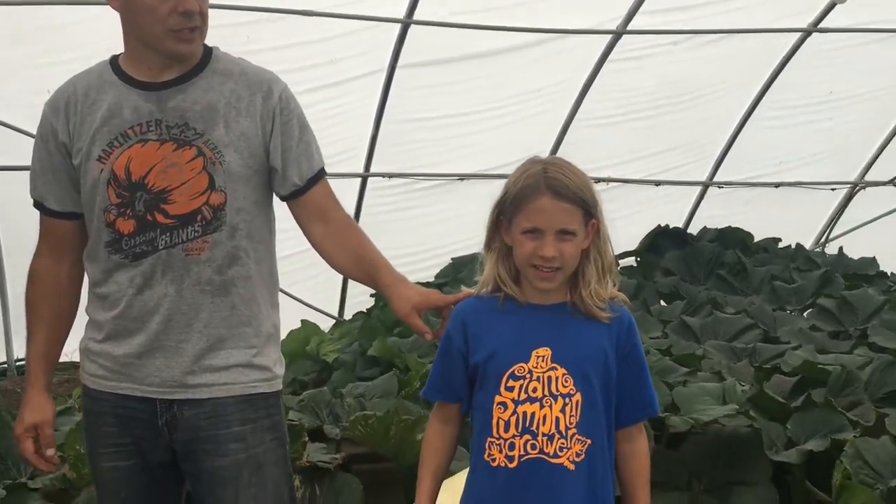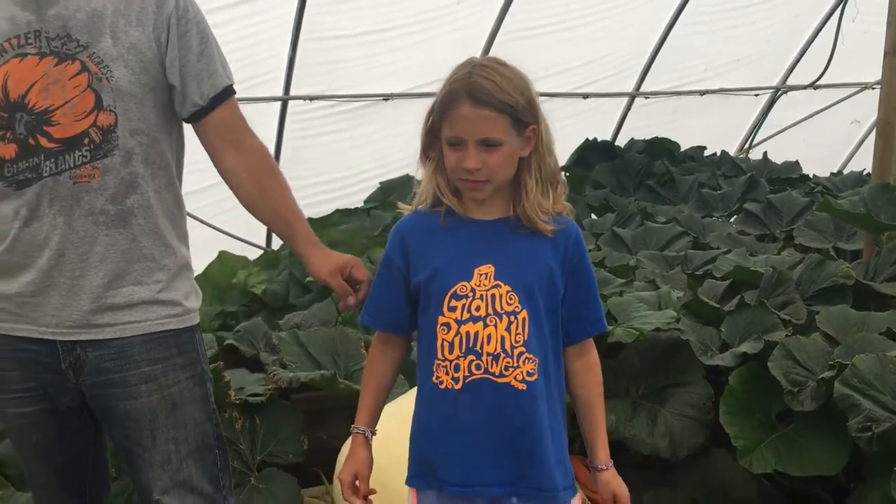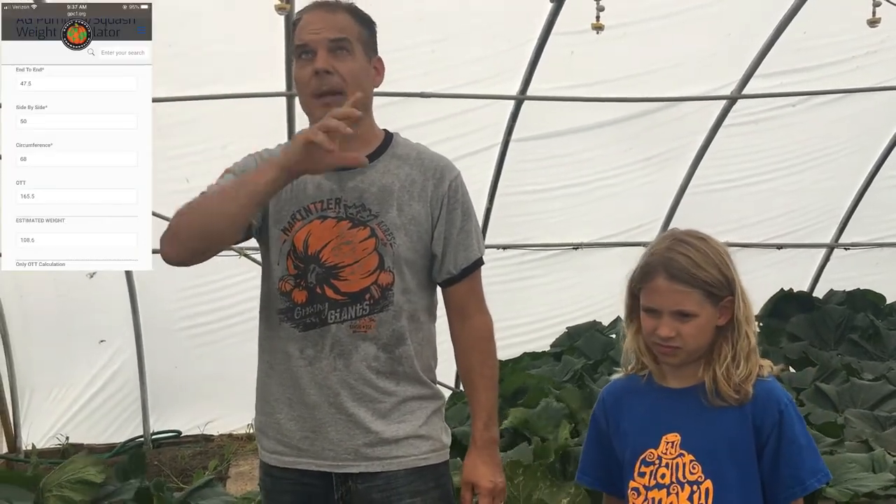We just got done measuring it and you saw how many inches it was all the way around. What was the official inches, Phoebe? 165 and a half. And the official weight was 108.6 pounds. We're going to have a screenshot right here that Tay's going to put up.